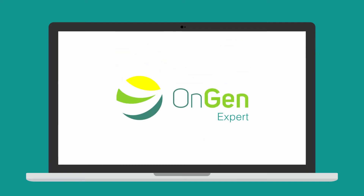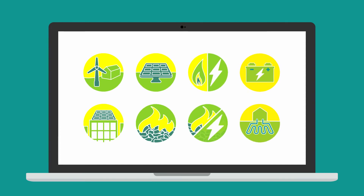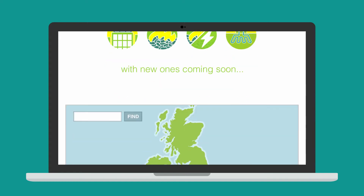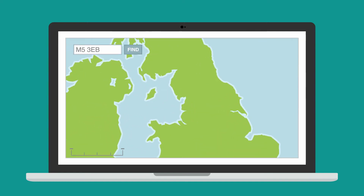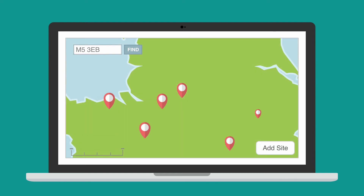With OnGenXpert you can review all the mature on-site renewable energy options currently available, with new ones coming soon. Simply give us a few details to help us locate your site. You can use it for one site, or if you have a portfolio of sites.